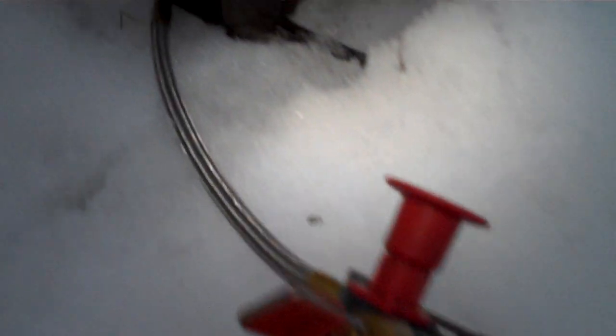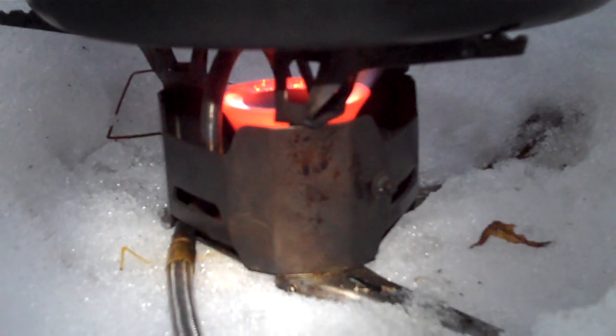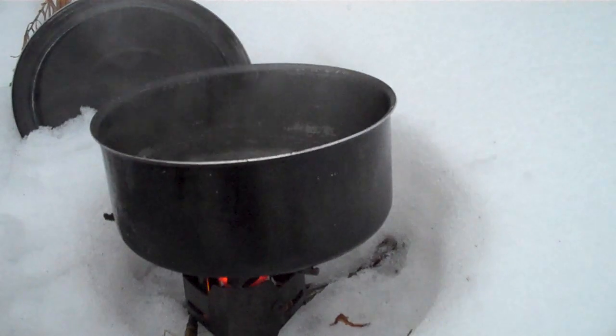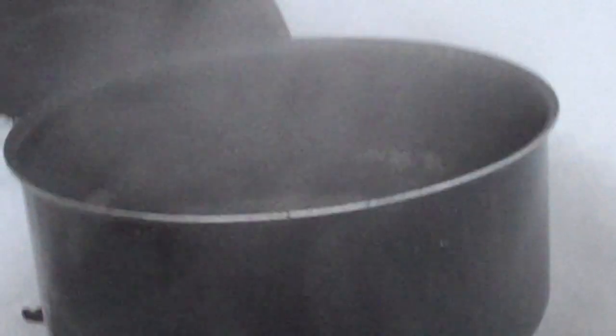Now when you increase altitude, the density of the air gets thinner and you have less pressure. Now how does this affect you when you cook? Let's take for example boiling a hard boiled egg. At sea level it's going to take 5 minutes at 212 degrees Fahrenheit. Now the higher the altitude, the lower the boiling point.